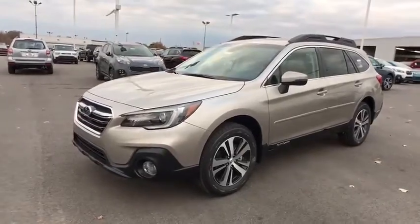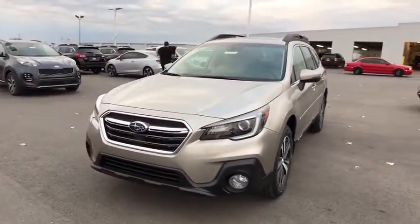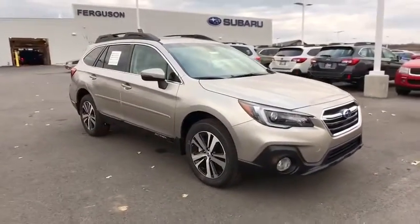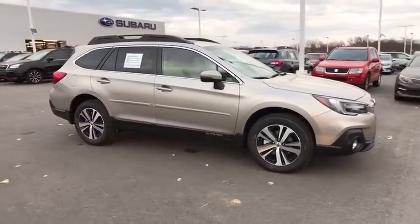2018 Subaru Outback. Take the go-anywhere capability of all-wheel drive and plenty of room for cargo and companions, and you've got the Subaru Outback. Let the adventure begin.